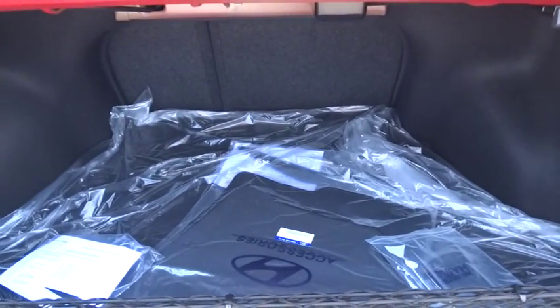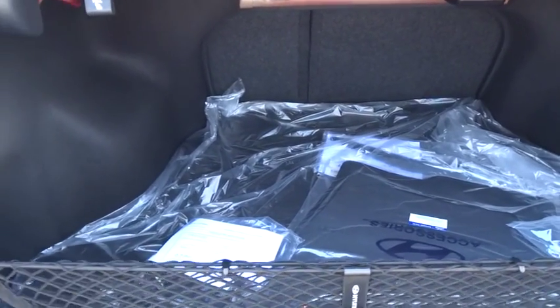Cargo net, carpeted floor mats. Your new ride is just a phone call away.